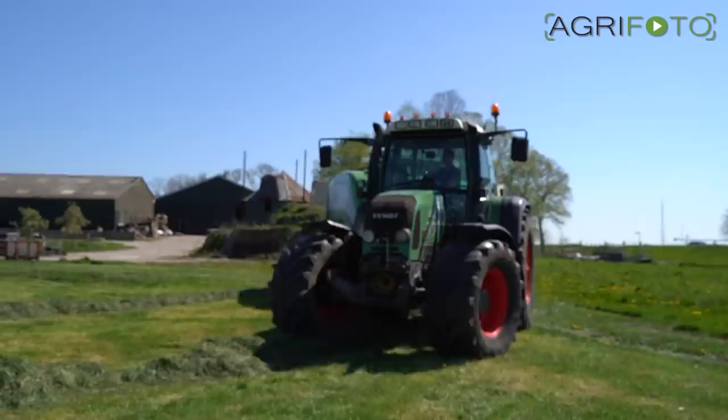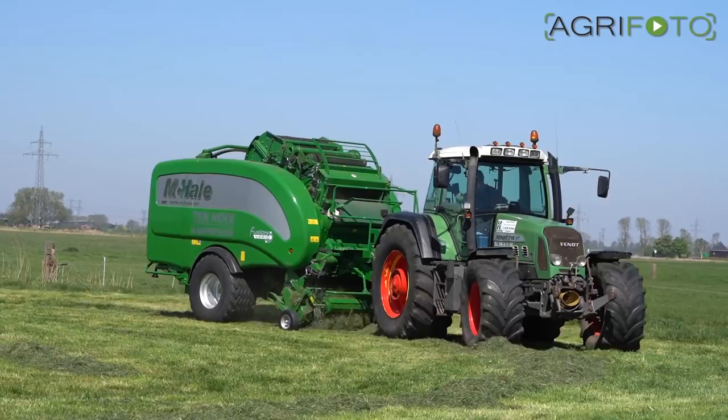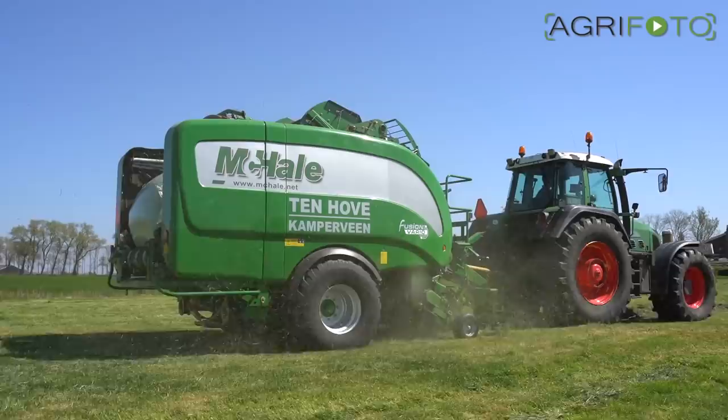As the temperatures rise, hay and haylage can be made. For smaller farms, wrapped round bales are ideal for making silage. Two McHale Bale Wrapper combinations are used by Tenhover. This is the newest, a Fusion variant, which can produce a variable bale diameter from 60cm up to 160cm.